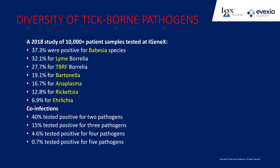In 2018, Igenix looked at over 10,000 patient specimens and found that over 37% were positive for Babesia species, 32% for Lyme Borrelia, 27–28% for relapsing fever Borrelia, and then Bartonella and Anaplasma/Rickettsia/Ehrlichia. Interestingly, 40% tested positive for two pathogens, 15% had three, almost 5% had four, and almost 1% had five pathogens simultaneously. This is really the basis of what we call co-infections.